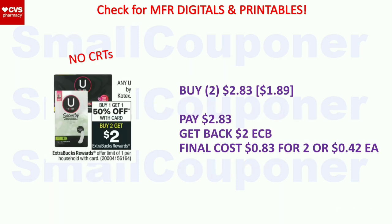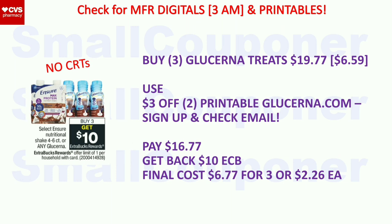Health deals. U by Kotex — these are BOGO 50% off. When you buy two, you get a $2 extra buck, limit of one. The cheapest liners at my store are $1.89, so two will be $2.83. Get back a $2 extra buck. Final cost is $0.83 for two or $0.42 each. Ensure or Glucerna — these are buy three, get a $10 extra buck, limit of one. Buy three Glucerna Treats at $6.59 each for $19.77. Use a $3 off two printable from Glucerna.com if you sign up and check your email. You'll pay $16.77, get back a $10 extra buck. Final cost is $6.77 for three or $2.26 each.